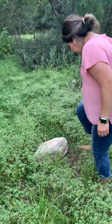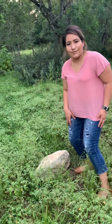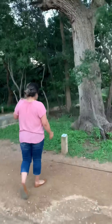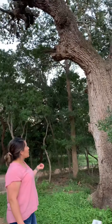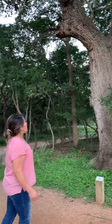And we have another rock right here. Looks more like a chalk rock. We get to walk around part of the park, and this is a live oak tree. It's a very long and big tree with lots of branches that we usually have here in Texas.